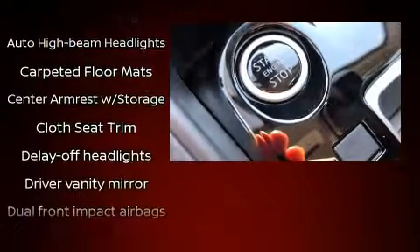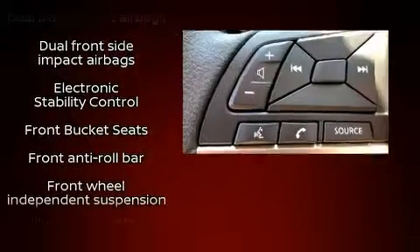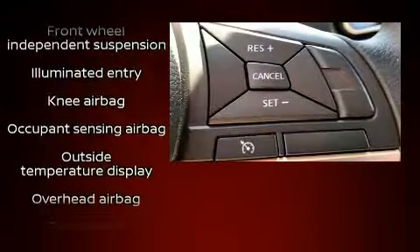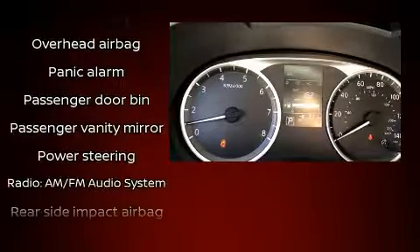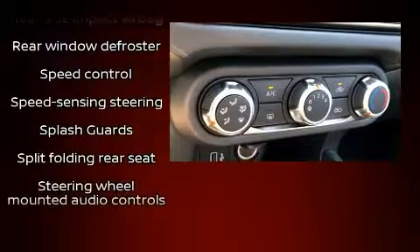Nissan ensures the safety and security of its passengers with equipment such as dual front impact airbags, front and rear side impact airbags, traction control, brake assist, a panic alarm, and ABS brakes. This car was designed with safety in mind, allowing you to drive with even greater assurance.